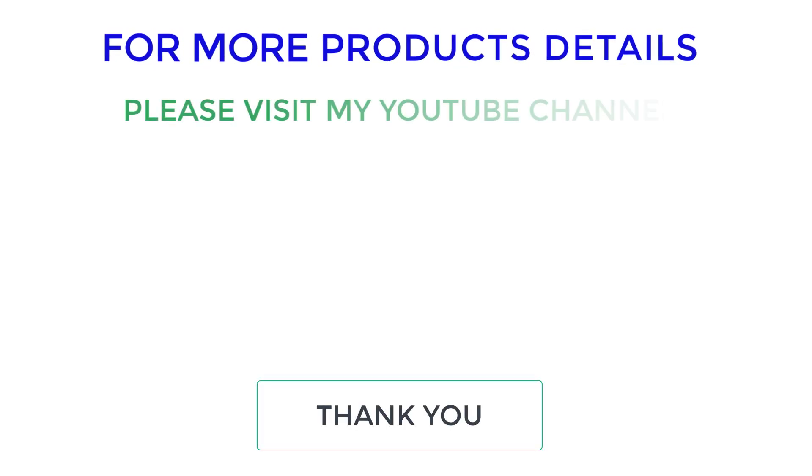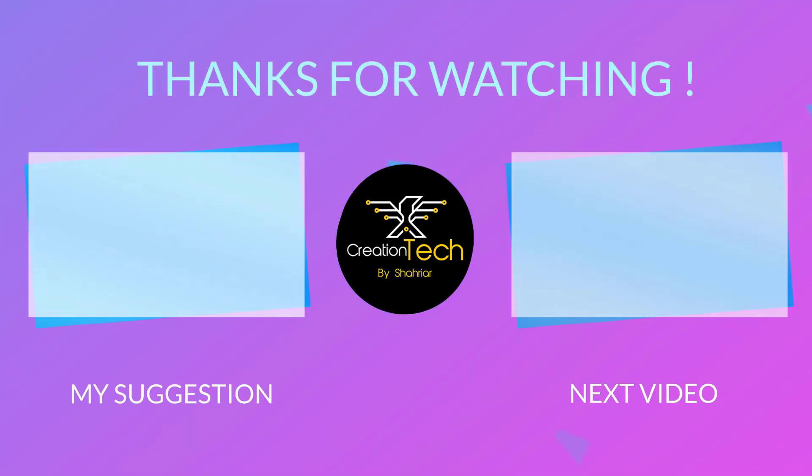That's all from my end. I make helpful videos, so do subscribe to my YouTube channel. If you need more information or want to know the product's price, do check out my description. For any kind of problem, please comment below. Stay updated with our cool products as it will make your life much easier.